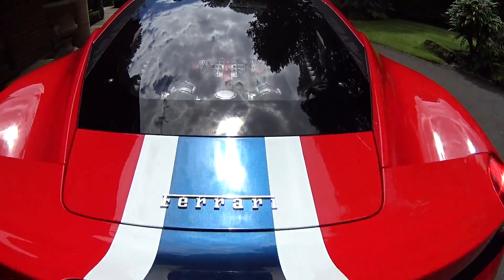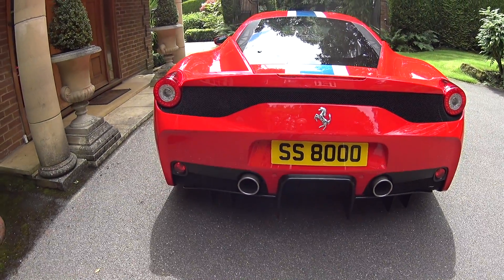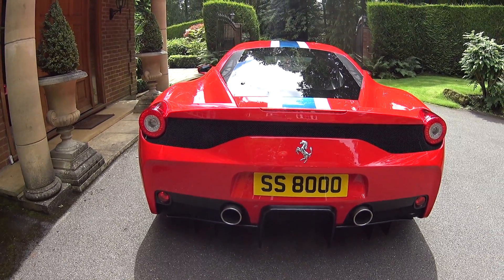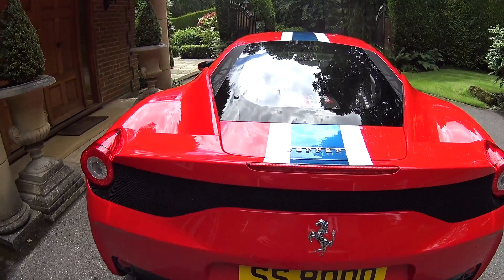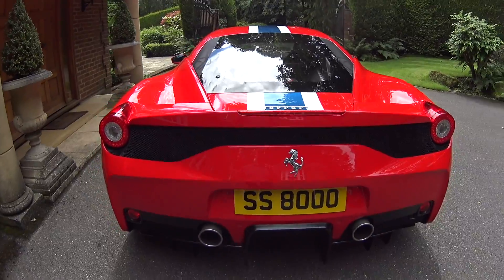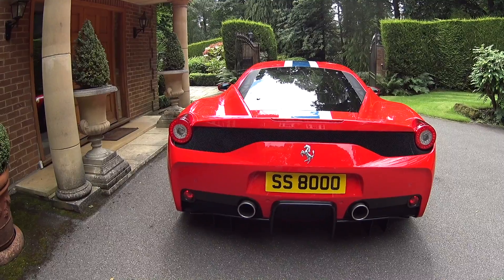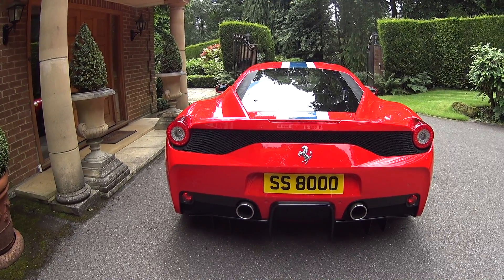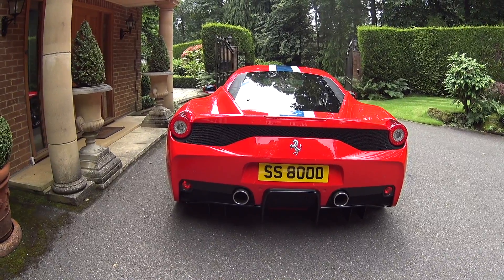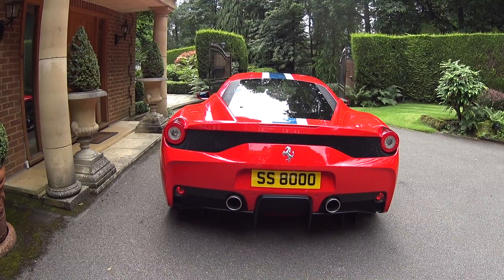This is a 4.5-litre V8 naturally aspirated engine. Although having had the California quite recently to evaluate — and I have to say the twin-turbo installation is extremely good — I don't think you'll ever get better than naturally aspirated when you're on a track. This engine revs to 9,000rpm, so the noise it makes is just incredible; the hairs on the back of your neck stand up. It's really fantastic.